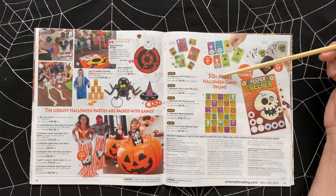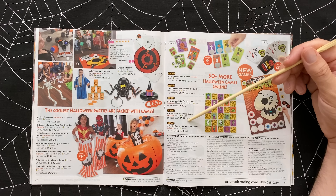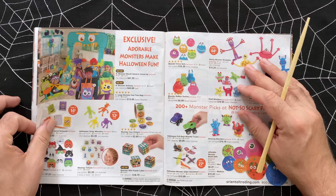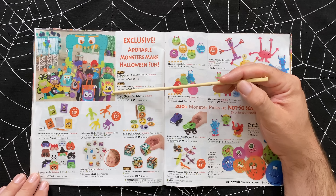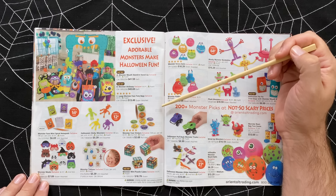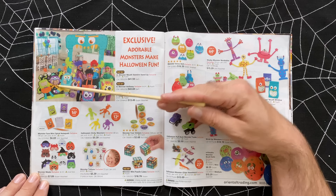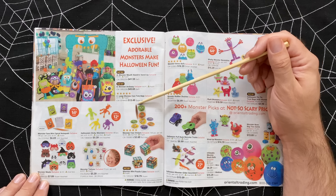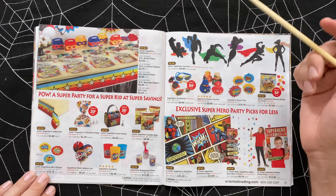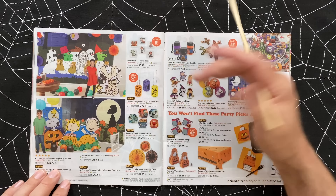Are these supposed to be costumes? B is a monster archway - that's kind of neat, but not for $44. These things are stand-ups so you can get your picture taken with your head in it, $42. And these are tote bags at $13.50. Lots of little monster products. Superhero products - I don't see anything overtly Halloween, but if you're into superheroes that would be good. Look at this - they've got Peanuts stuff with a backdrop banner for $24 and a stand-up.